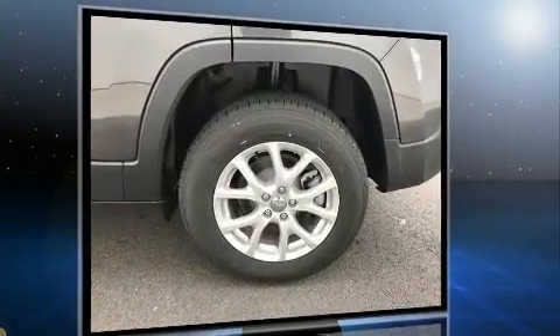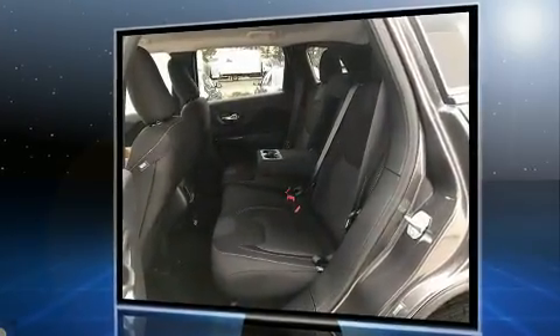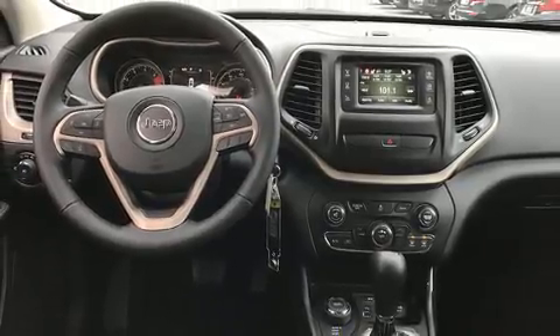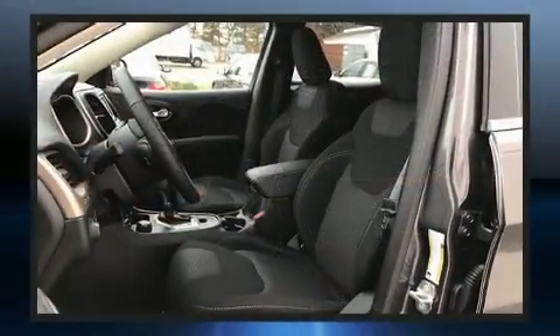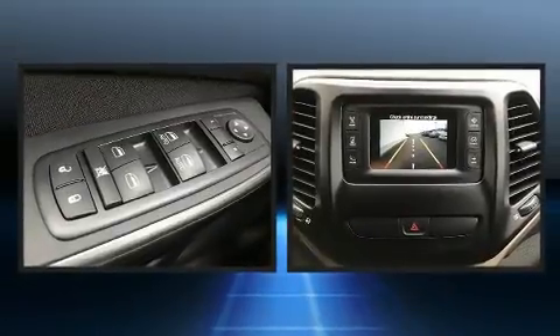Four-wheel drive allows you to go places you've only imagined. Jeep prioritized fit and finish as evidenced by front and rear reading lights, a rear window wiper, one-touch window functionality, heated seats, a roof rack, and power windows.